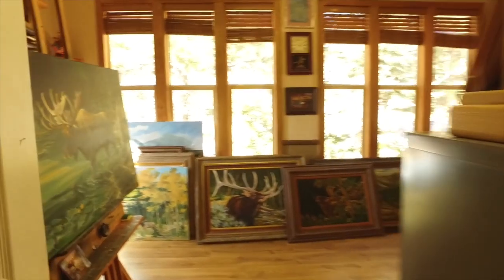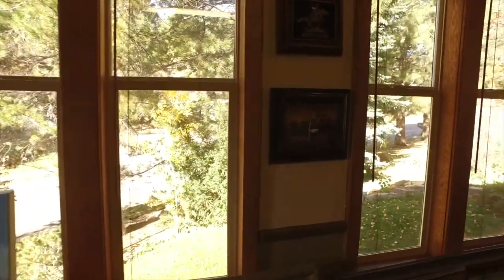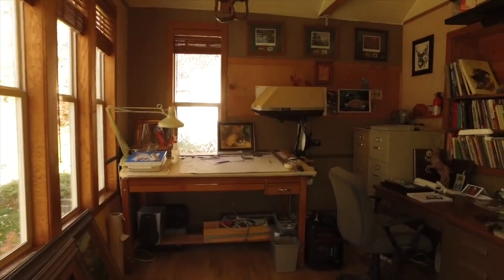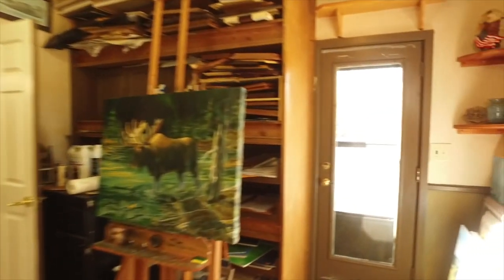Off of this dining room we have our first bonus room, currently used as an art studio — you can see there's just tons of windows in here. I love the light. This would make a great office, craft room, or study room. It could be another bedroom if you wanted to put a closet in here, and it has a door out to a private deck, which is just so cool.